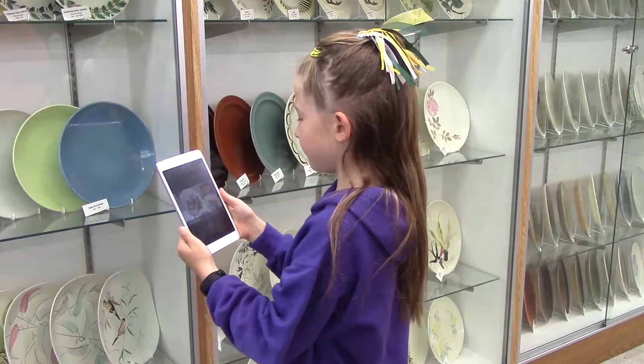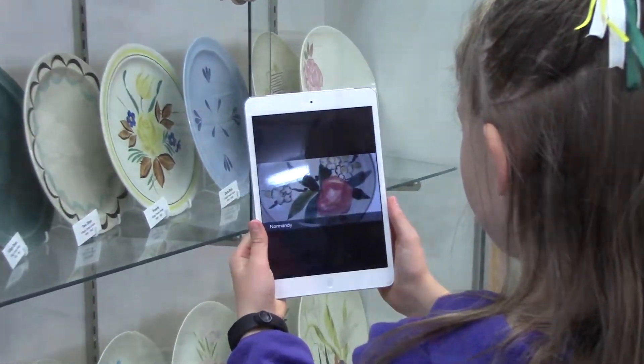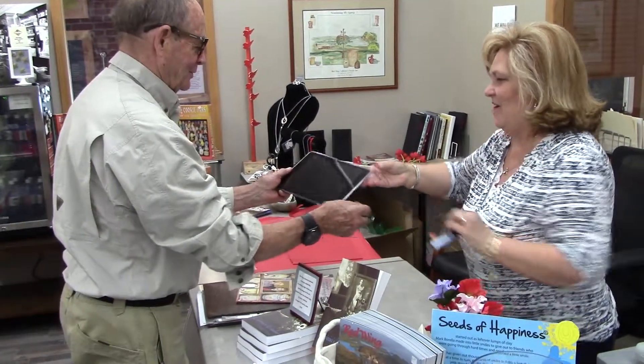The museum has a limited number of iPads available. While there is no charge to use the museum device, a driver's license or credit card is required to secure the device.